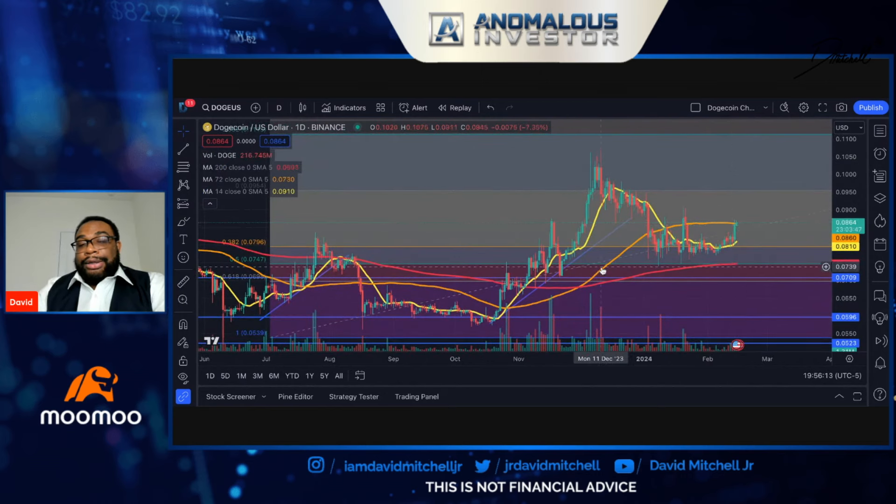The last golden cross — the last time we had the 14 cross the 72 — pretty much signaled this entire run, from around 6.20 up to 10.74, signaled back on October 26. So what we're looking at here is, if we can maintain these levels or above, it's going to position us for another golden cross. Based on history, we can see that even back in July, that was the run that it signaled.